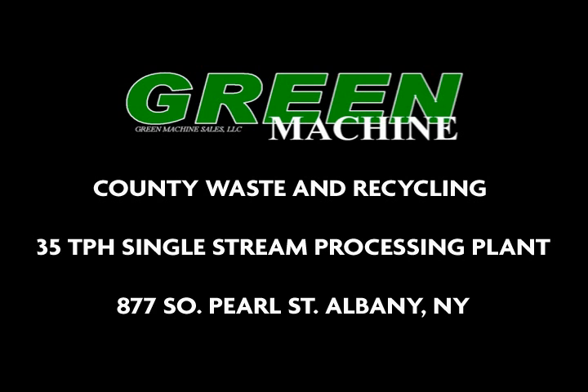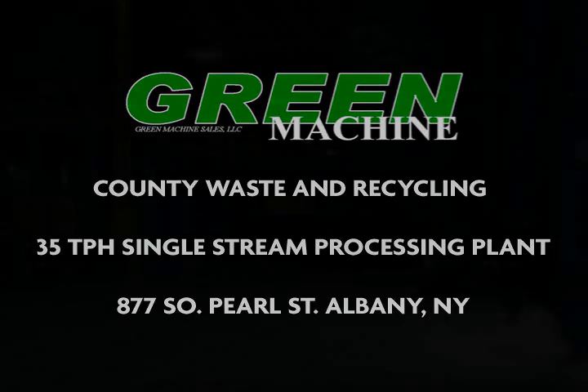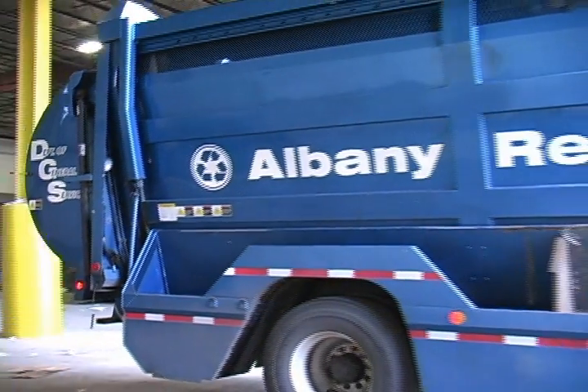Green Machine is proud to present its recently commissioned 35 ton per hour single stream recycling system provided to County Waste and Recycling located in Albany, New York.